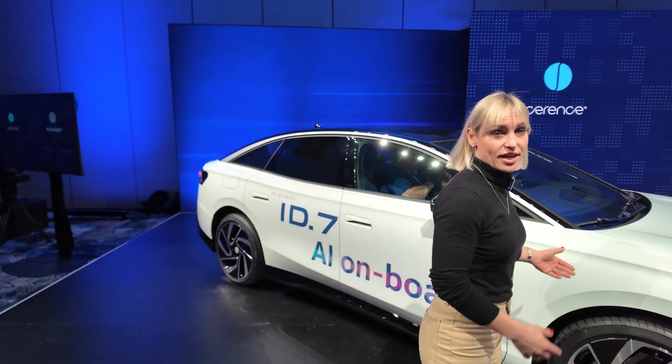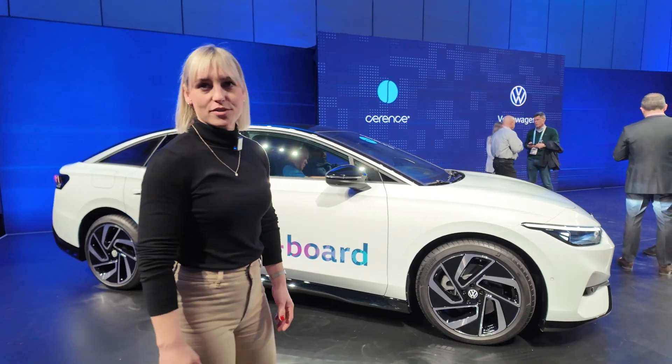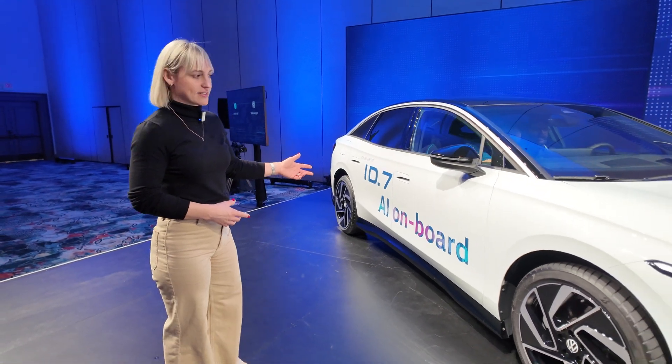Hi there, I'm Franziska. I'm the spokesperson from Volkswagen and I talk for the ID.7, because until today it can talk on its own but not from outside. The ID.7 has AI on board. This is our latest feature which we will show you at CES this year and we are really proud to put some more stuff in, even though the car is really new and we released it last year.